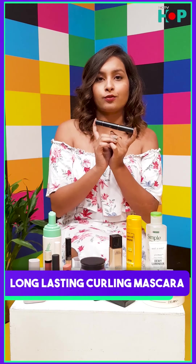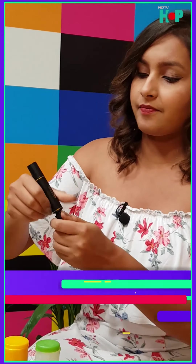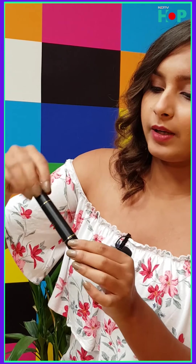This mascara has two wands — believe it or not! One is for your upper eyelashes, and the other is a mini wand just for your lower lashes. I was so blown away by that. Now on to the lips.